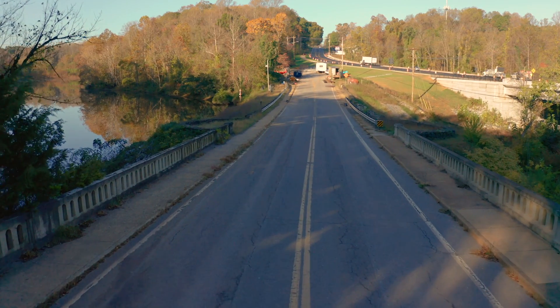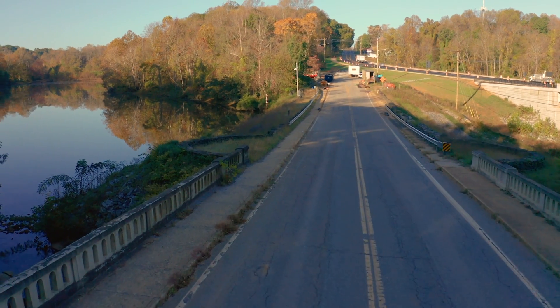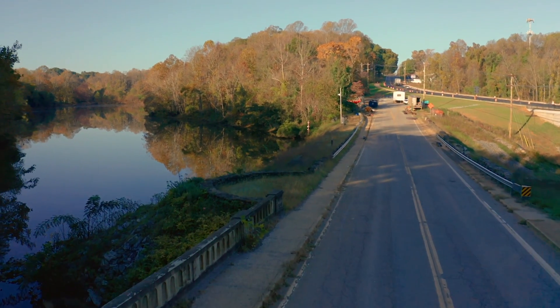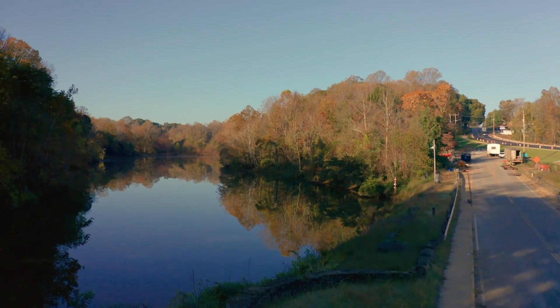Where we're standing right now is actually College Lake Dam. The old portion of Lakeside Drive that's now been abandoned is sitting right on top of the dam. Not many people realized over the years that as they drove by and looked over College Lake, they were actually driving on top of College Lake Dam.